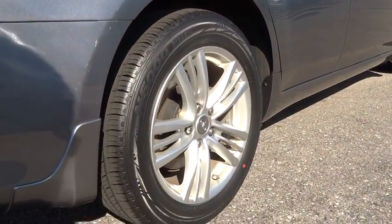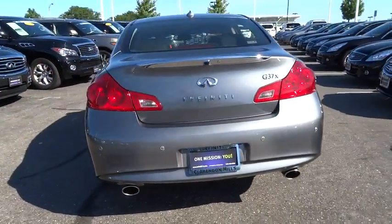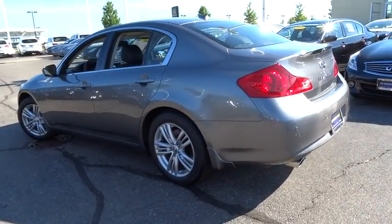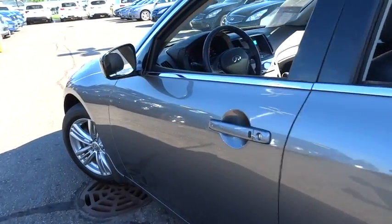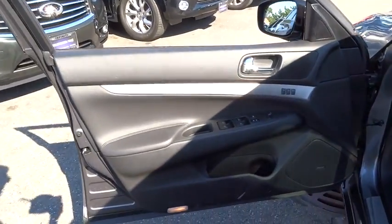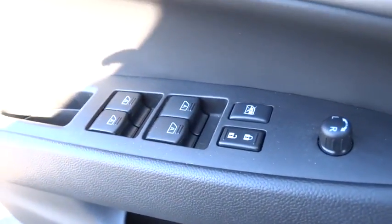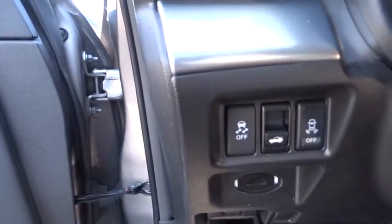Come see the car for yourself. www.infinitiofclarendonhills.com